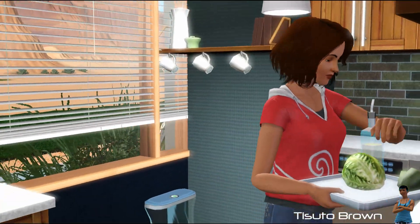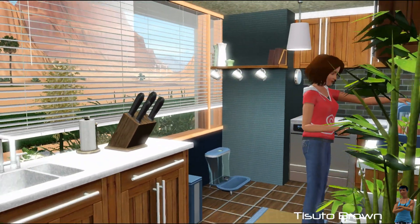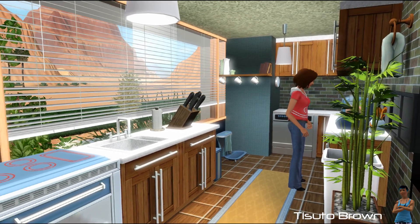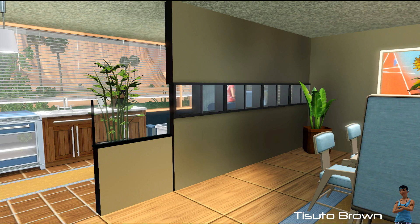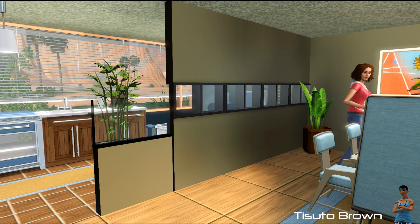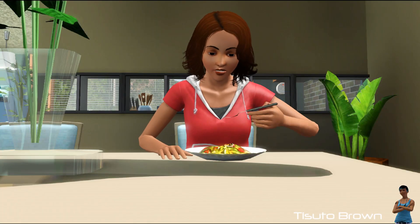I am working on a new house that is going to be the next house building series called Lakeside Cottage. If you want to see pictures of this house, visit my Facebook page at Facebook.com/DecidoBrownSims3, or you can visit my Google Plus page. Both links will be in the description.